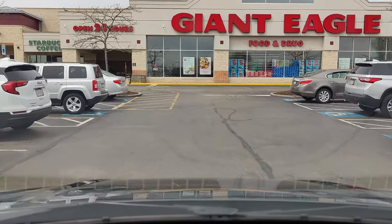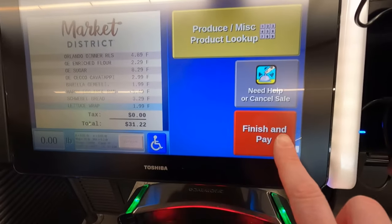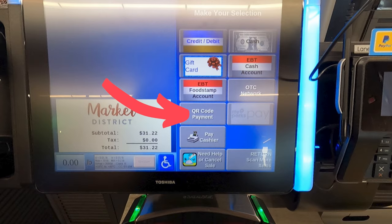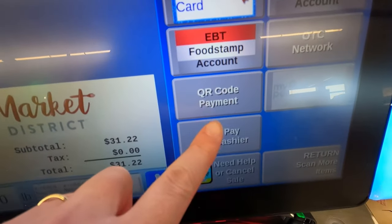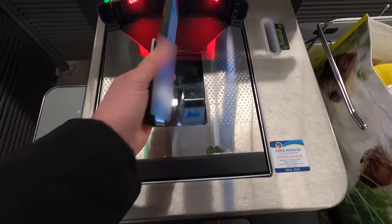I also tried it out at Giant Eagle and it was a little bit different. I used the self-checkout there, scanned my items, and clicked pay now. I saw that there was an option that said QR code — it didn't say Venmo, it just said QR code. After I chose that option, it told me to scan the barcode from my phone, so I did the same thing in Venmo and scanned it.